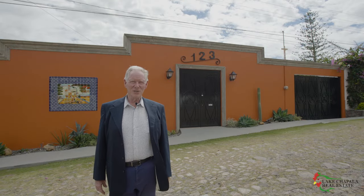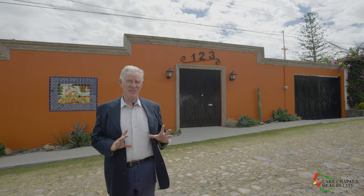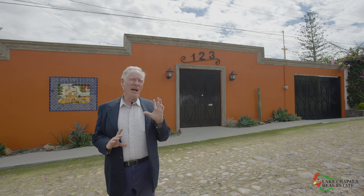Hola! I'm Hal Forsyth of Lake Chapala Real Estate, and welcome to my latest listing, Casa Golden. This home is on a quiet cul-de-sac with a majestic street facade. Classic wrought iron doors and high walls with crown molding offer complete privacy. Behind these walls is yet another dream property, and I'm so excited to show it to you.